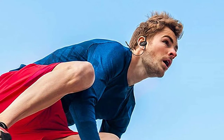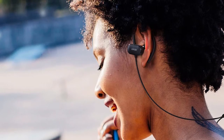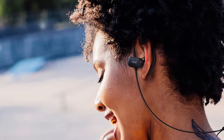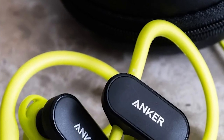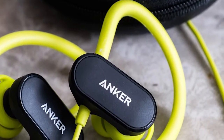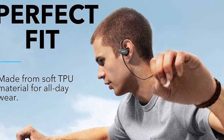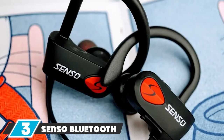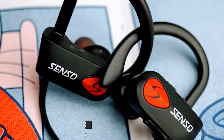A 10-minute charge keeps your earbuds going for an hour. These wireless earbuds sit inside a water-resistant case equipped with nano coating. In-line button control gives you control over volume, song changes, and calls, so you can navigate your favorite workout songs without reaching for your phone. The sound quality keeps you motivated, and you can charge them up quickly for a short jog in just 10 minutes.